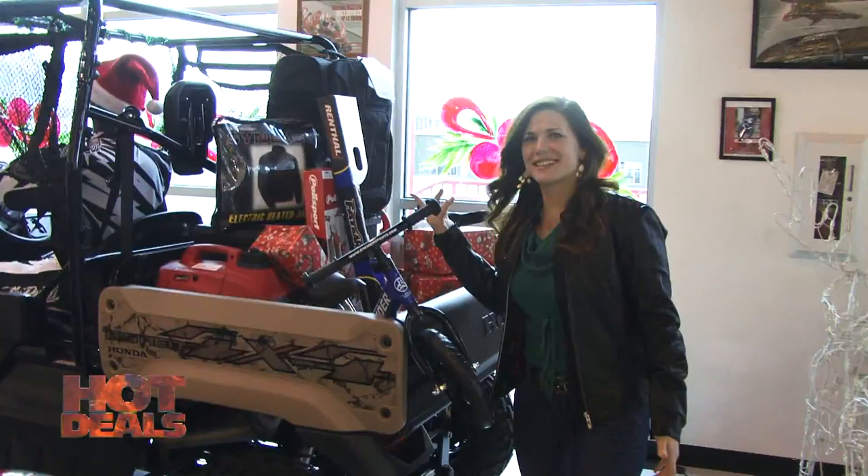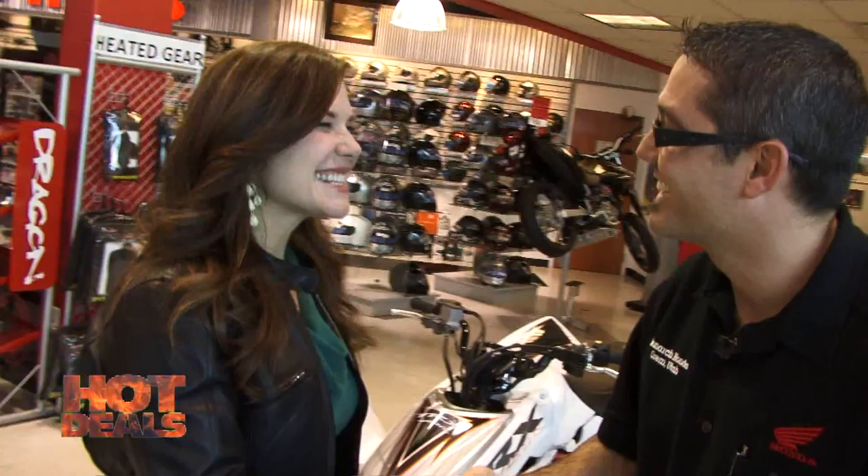If I were Santa, this is the sleigh I would want. Hi guys, over here at Monarchonda and we have some more hot deals to go over. Let's find Rob and see what he's got.